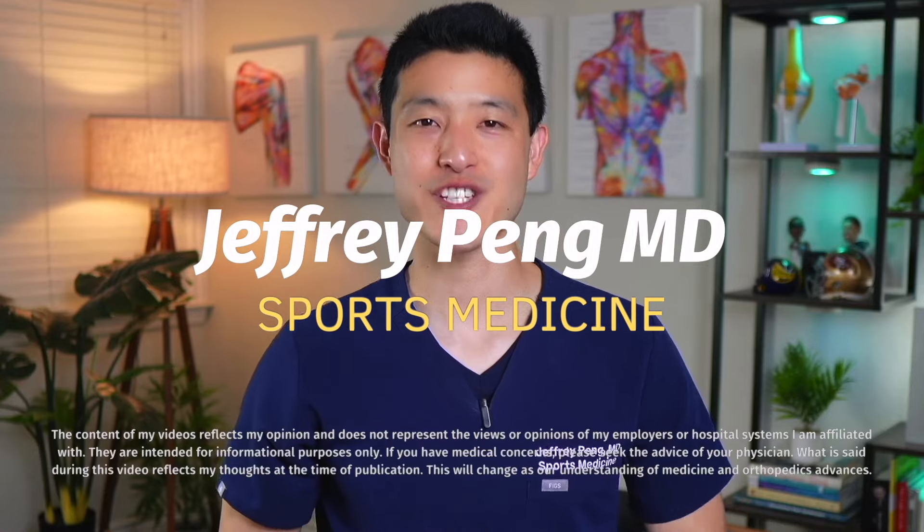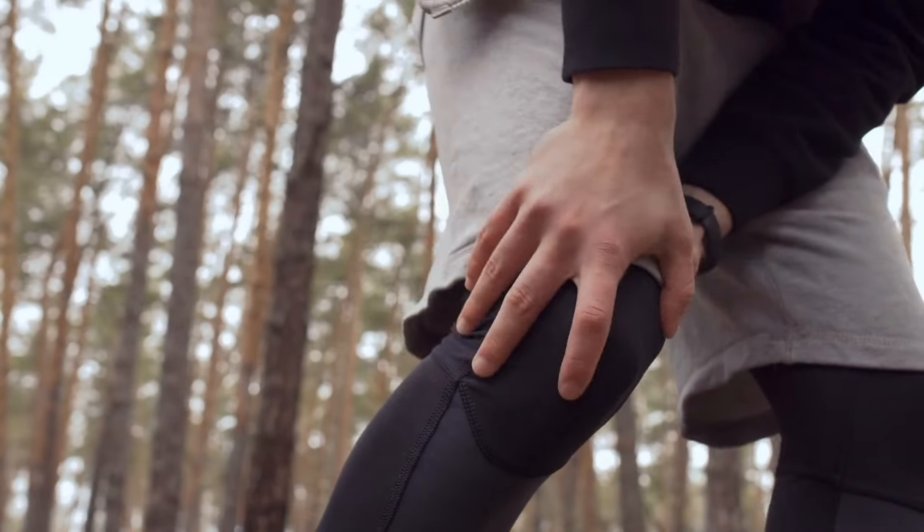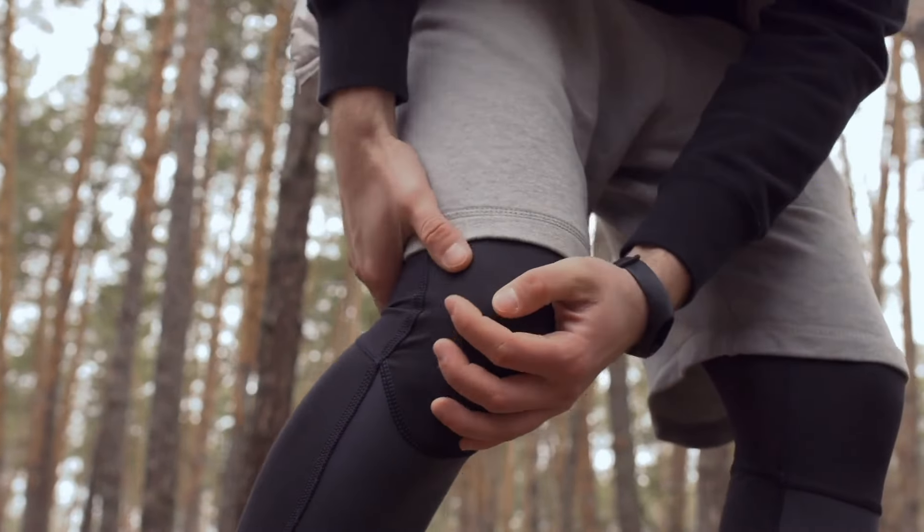Does extracorporeal shockwave therapy actually work for treating pain? Hey everyone, Dr. Jeff Pang here. As a sports medicine doctor with years of experience helping athletes and individuals recover from injuries and manage chronic pain, I'm excited to explore the science behind shockwave therapy with you.